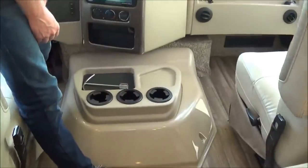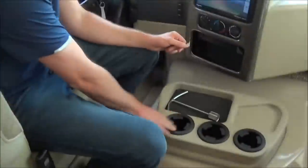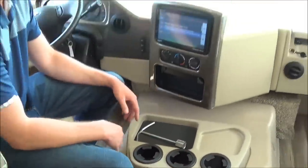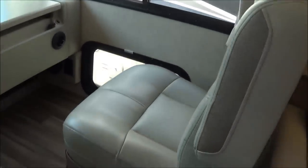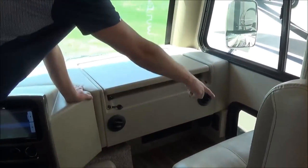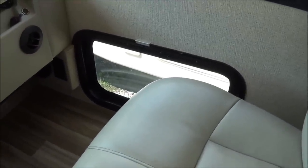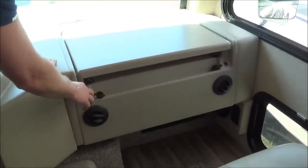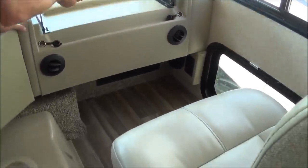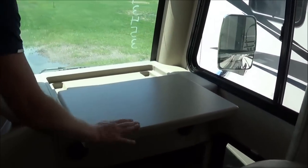Nice cupholders too — the previous owners of the ACE Hurricane knew it was so hard to fit an average-sized cup in those, and they recently changed them so you can put your cup in there. The passenger seat will swivel and so will the driver's seat. The passenger has a nice side window, great for the dog as well. You have two 12-volt hookups and an outlet, so if the passenger is working on an iPad or computer, you have easy access.